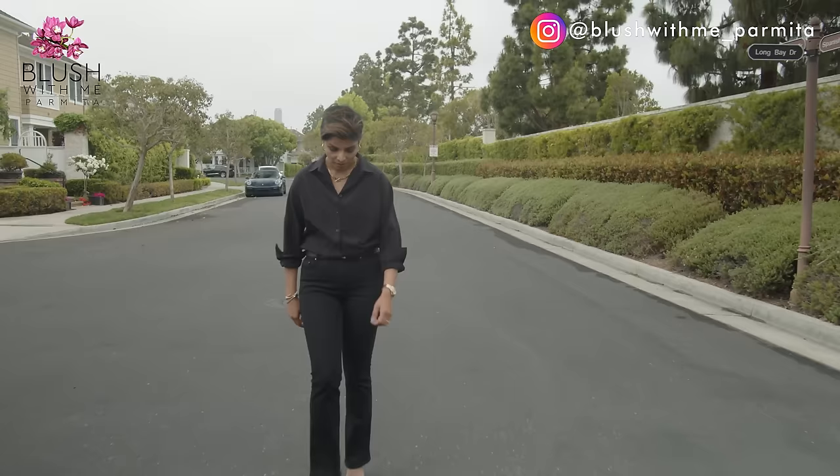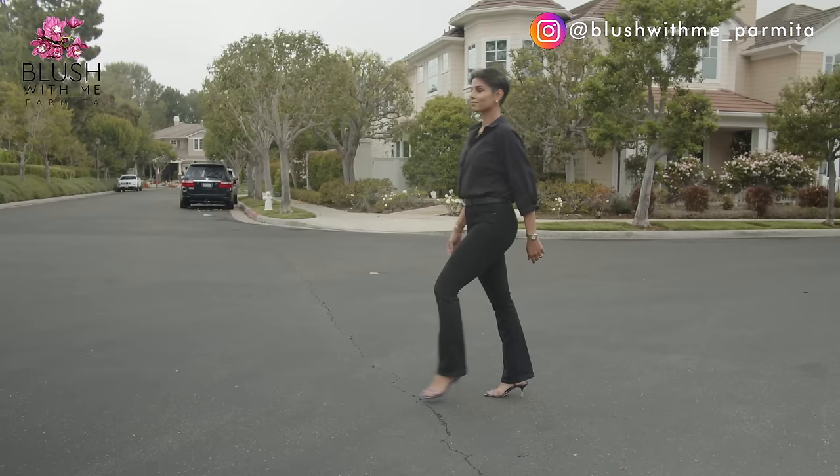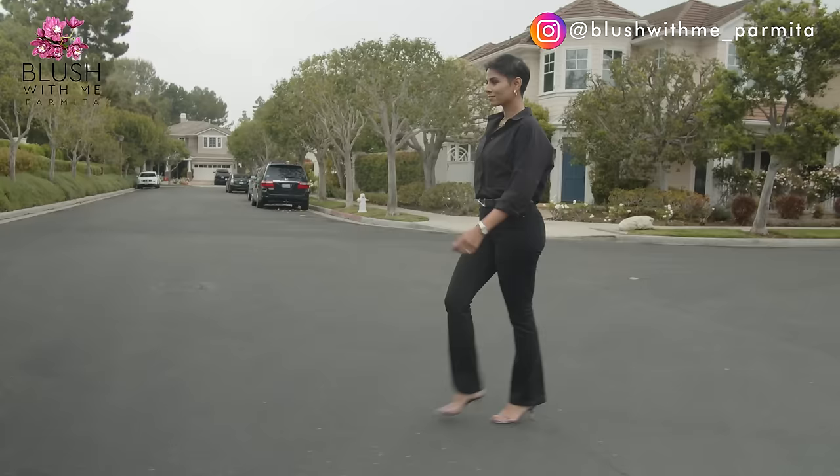For tip number four, lean slightly back. You may find that you want to walk faster than your heels will allow, and you will end up craning your neck forward to compensate. This will look strange, so allow yourself to lean just slightly back when walking in heels, as this will counteract the inclination to lean forward.